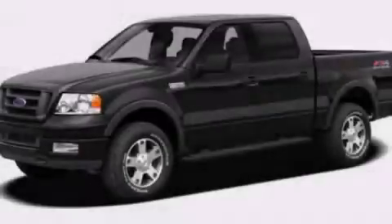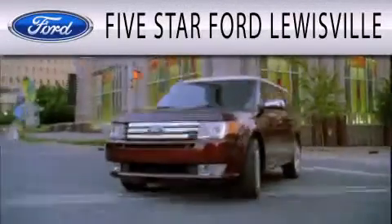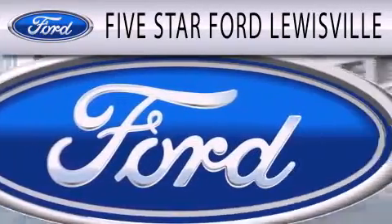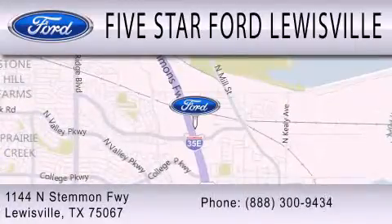Contact us today to arrange your test drive. Five Star Ford Lewisville is dedicated to doing everything possible to ensure that the experience you have selecting your next vehicle is as pleasant as possible. We are located at 1144 North Simmons Freeway in Lewisville.